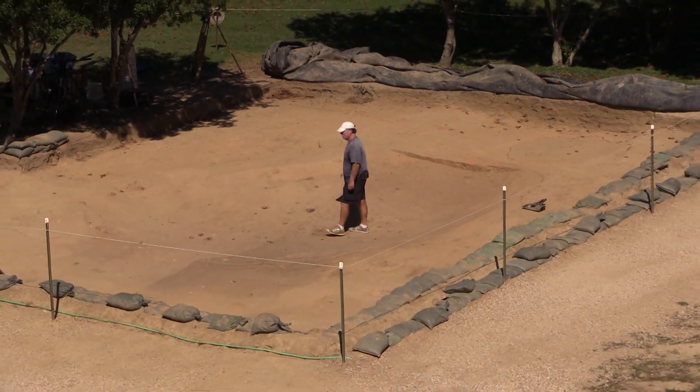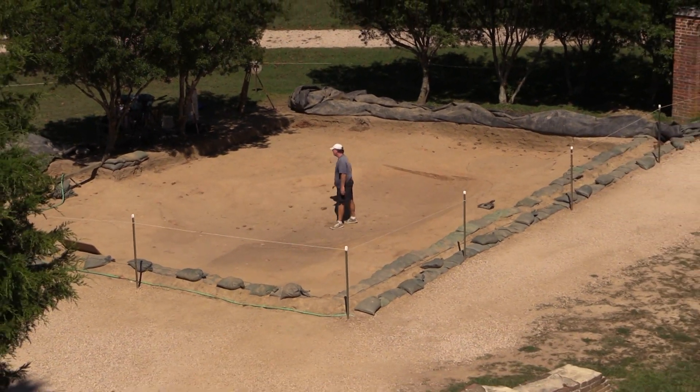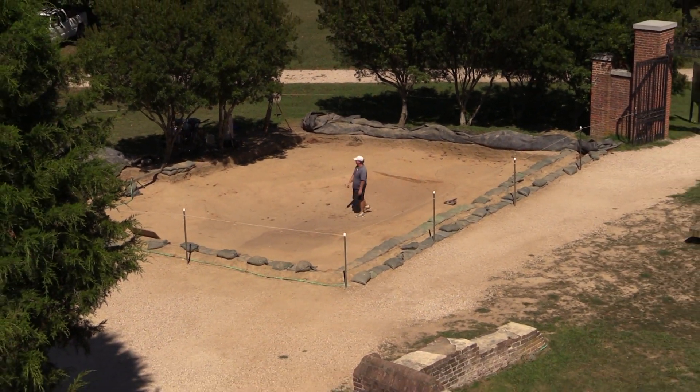Last year we were digging over here in this area following the 1608 Palisade Extension, which we did find — it's right over here, part of the trench. We opened up a unit over here trying to find more of it heading more or less east to west, and we found that as well. But while we were digging there, we found a large pit here in what appears to be a 1608 cellar, based on the artifacts right over here on the western side of this pit.